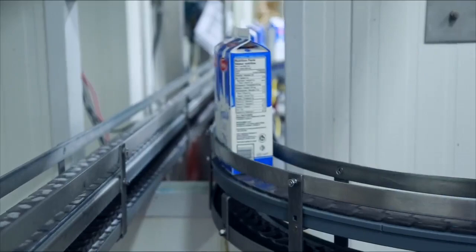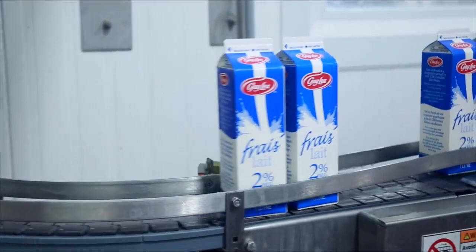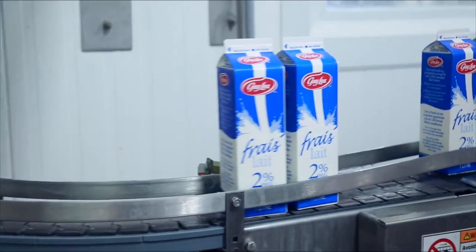You can be confident that your milk is safe and quality assured. So pour a glass with your next meal, and enjoy the quality, purity, and great taste of Canadian milk. Thanks for coming in and touring our plant. We hope you enjoy your visit.